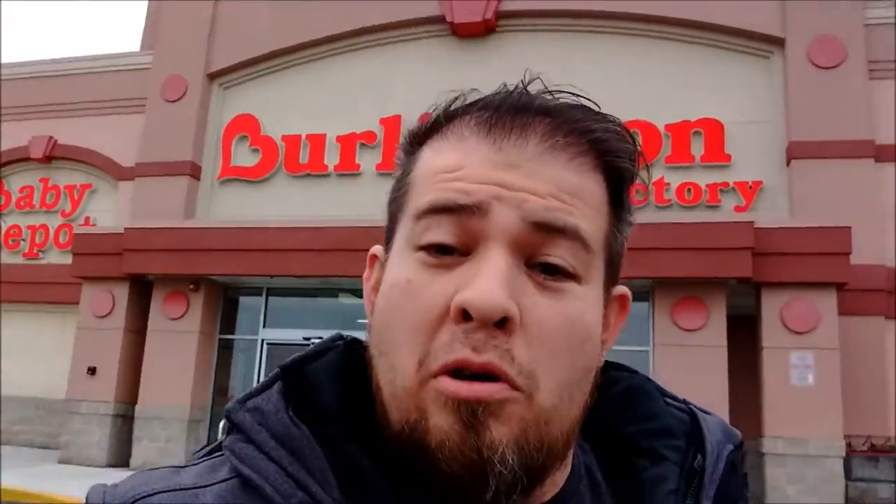So while I was in Burlington Coat Factory, they told me I couldn't video in there. Meanwhile, I'm doing a selfie video — I wasn't even going to film their stuff. So Burlington Coat, there you go. I won't film, I won't come back in. It's just stuff's crap anyway. On to the next one.